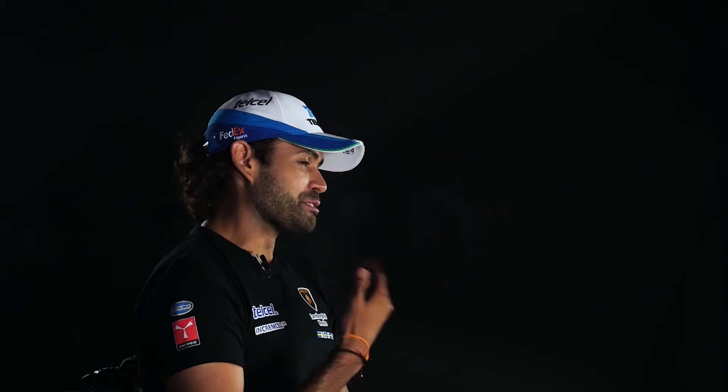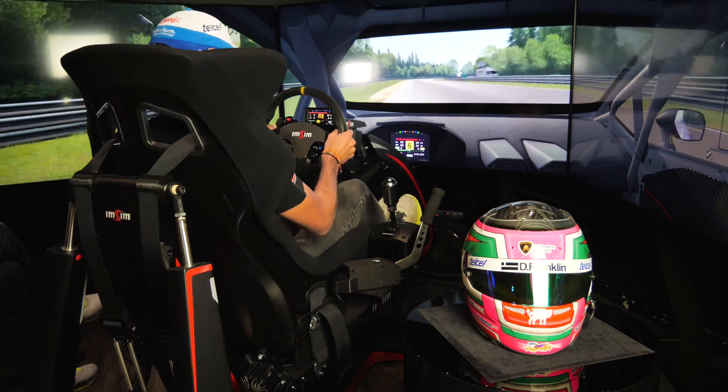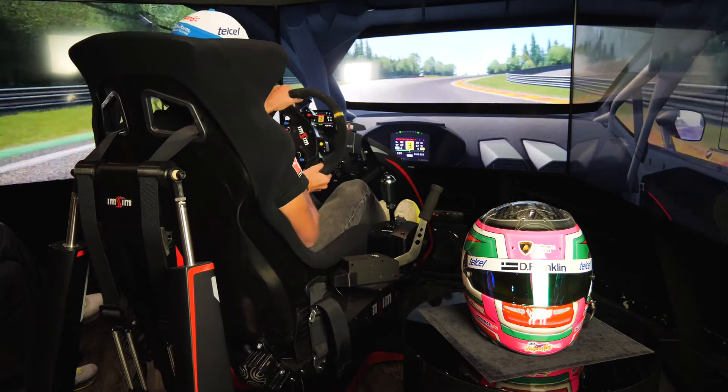For us drivers, we always say we drive with our butts, because that is where you feel what the car is doing — whether the car is under traction or sliding — because that is the nearest point to the center of gravity of the car.